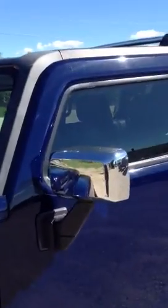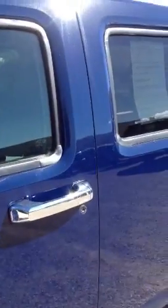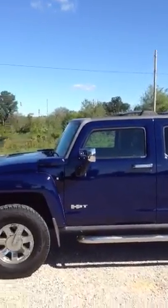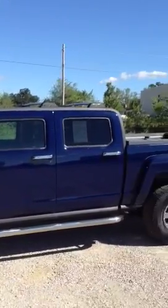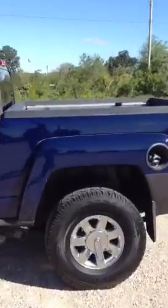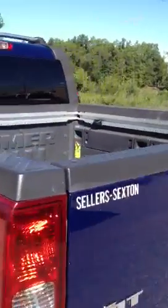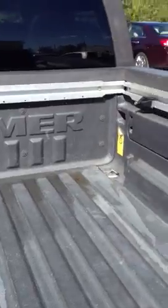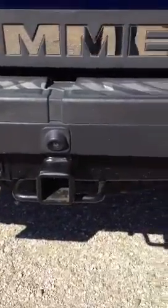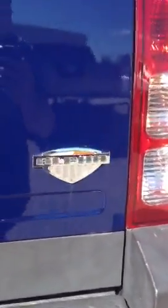It also has the alloy mirror covers and door handles. As you can see, it's got the storage rack on the top there, as well as the bed liner. There's also a tow package on there and the Alpha badging on the rear.